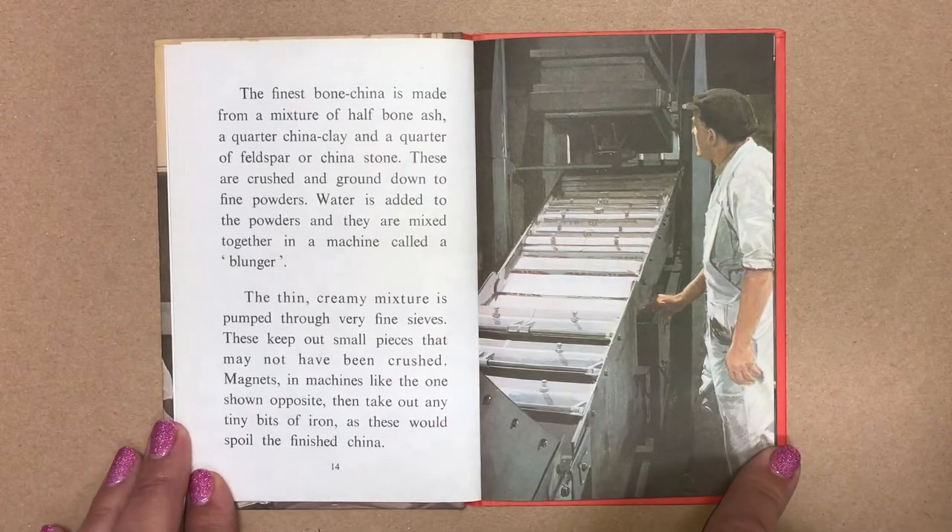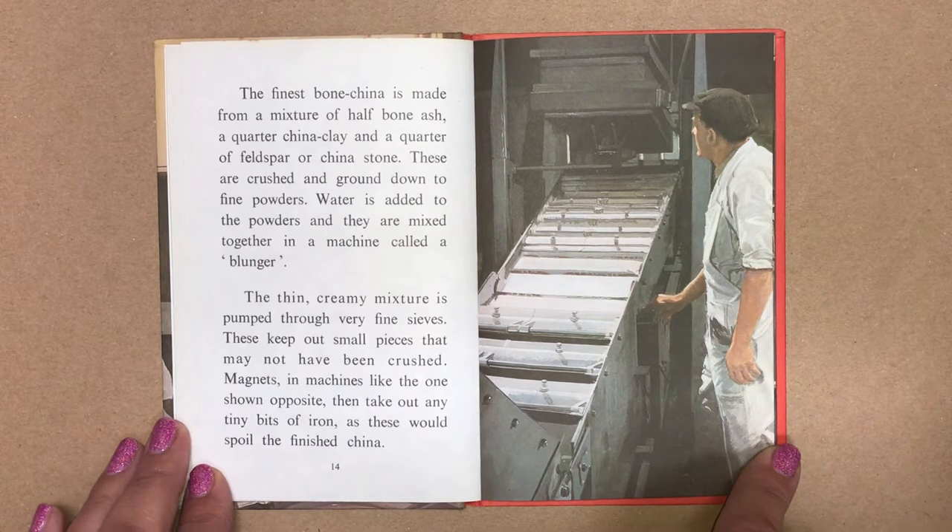The finest bone china is made from a mixture of half bone ash, a quarter china clay and a quarter of feldspar or china stone. These are crushed and ground down to fine powders. Water is added to the powders and they are mixed together in a machine called a blunger. The thin, creamy mixture is pumped through very fine sieves. These keep out small pieces that may not have been crushed.